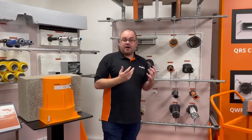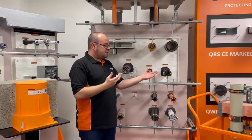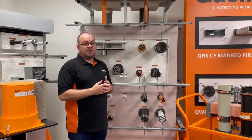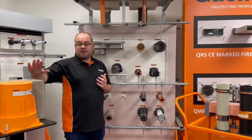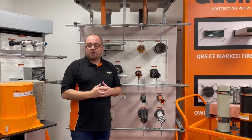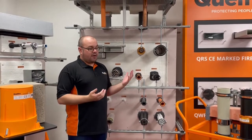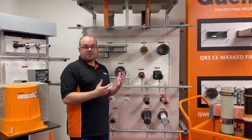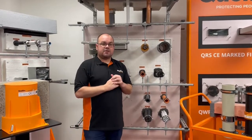One of the unique things that Quellfire tests is not just the different service types, it's the supporting construction types. Most manufacturers only test solid concrete floors, which is very common. But more often than not now, you're starting to see things like profile decks, plasterboard ceilings, that type of thing. So we have done extensive testing on things like that.